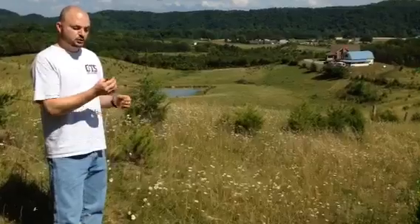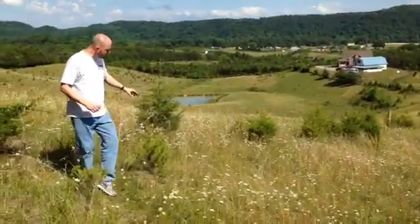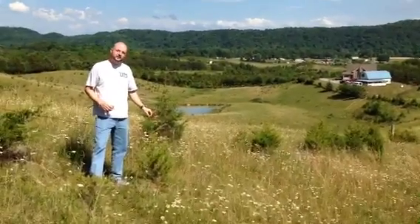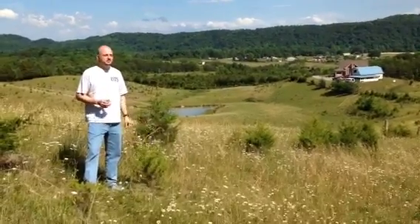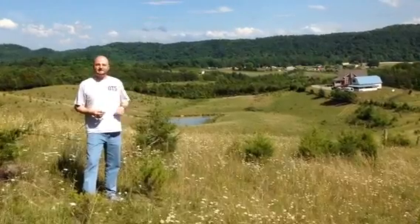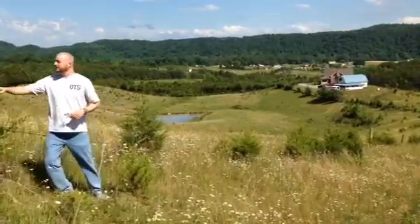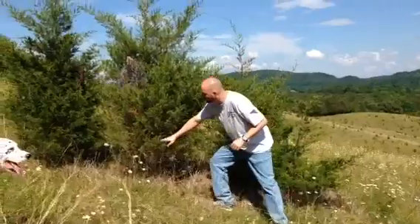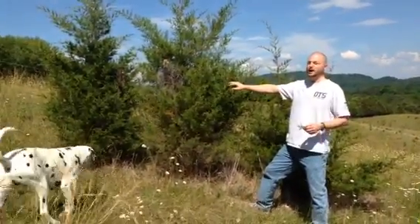The Eastern Red Cedar has a very rot-resistant wood that's also very fragrant, and the fragrance is used in cedar shavings or cedar closet air freshener products. When this tree gets a little bit bigger, like these ones here, the trunks can be used as posts for fences — again, because it's very rot-resistant.